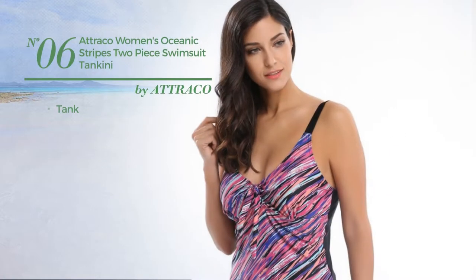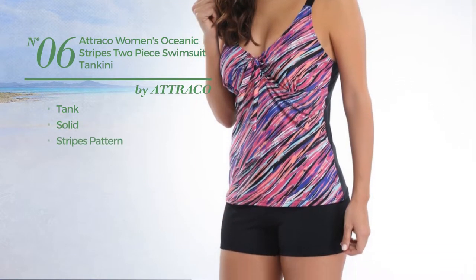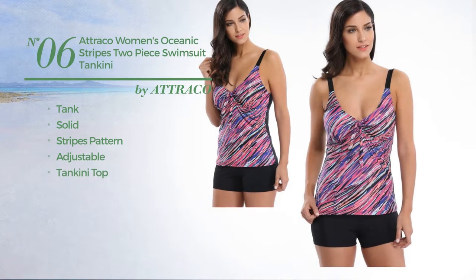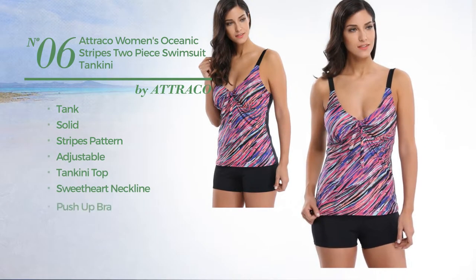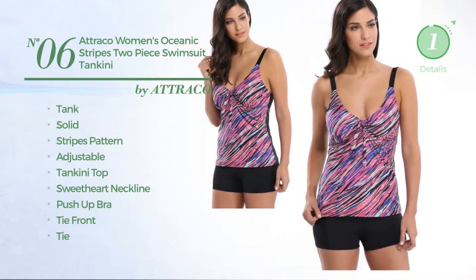Number six: a Tank Swimsuit featuring a solid design with stripes pattern, made of adjustable material. This swimsuit includes a tankini top, sweetheart neckline, push-up bra, tie front, and tie, available in five more colors.